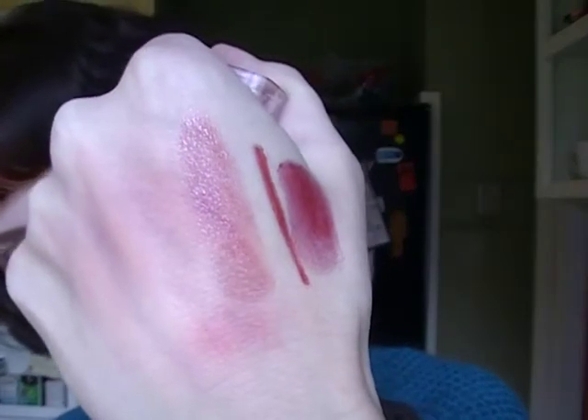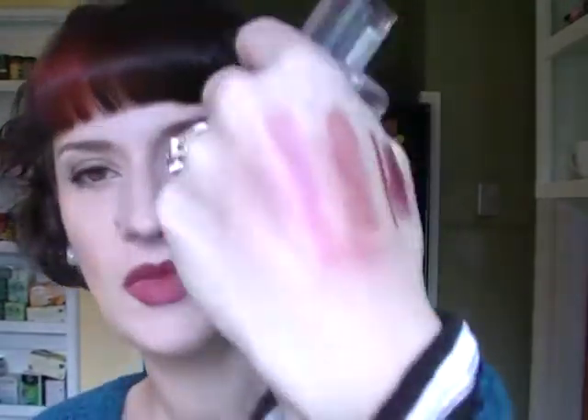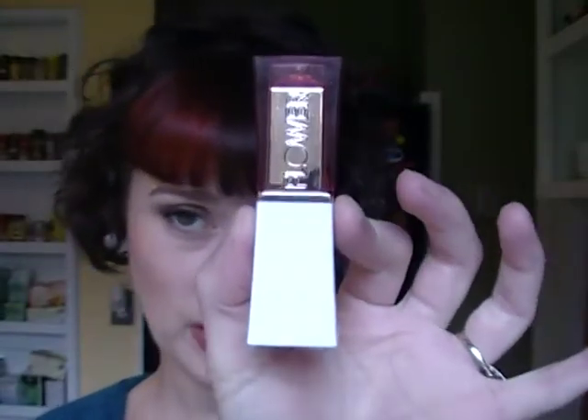I also wear the Nude Light Medium a lot — it's a great just-put-it-on-and-go color — and the Berry color quite a bit too. I have a Pink Light Medium that I'll probably wear more in spring. Then there's the Flower Beauty lip balm in Snapdragon — the packaging is really cute and I love the color, but the formula is a little slidey and slips around, so I have to keep an eye on it.